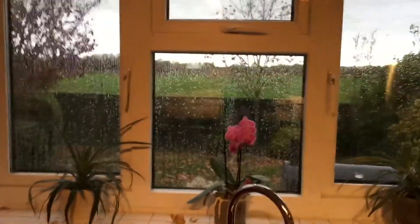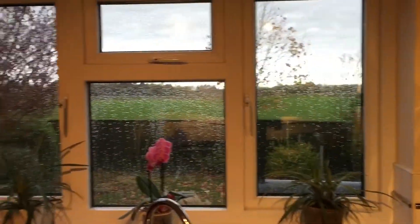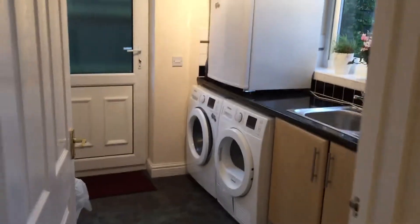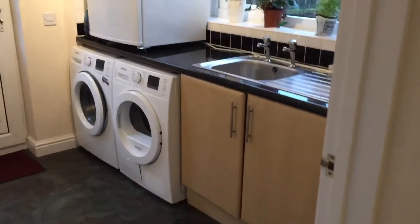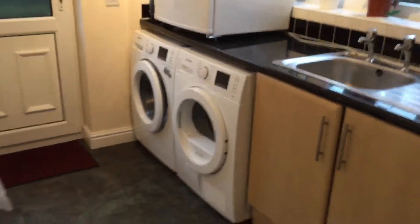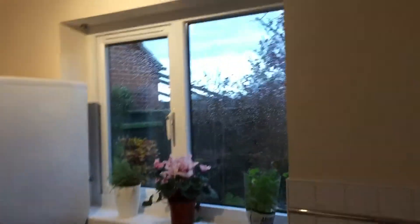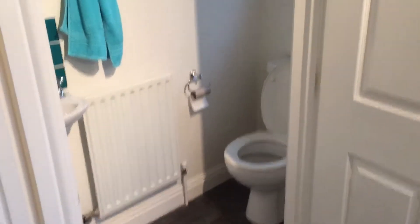There's a view out into the back with nobody overlooking — a nice luxury to have. The laundry utility room includes a sink, washer, and dryer, which could be negotiated into the purchase. There's a window and an additional exterior door leading to the back garden.